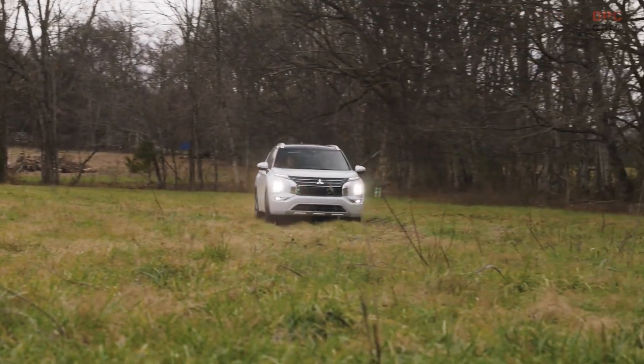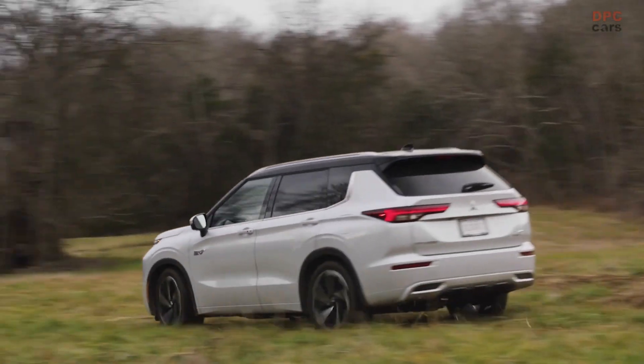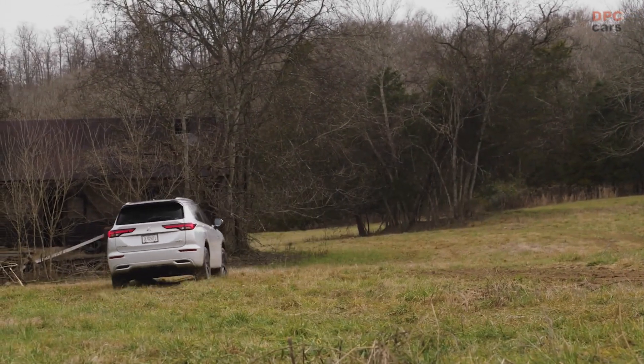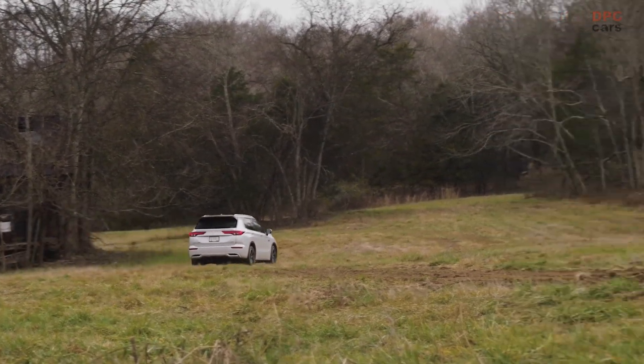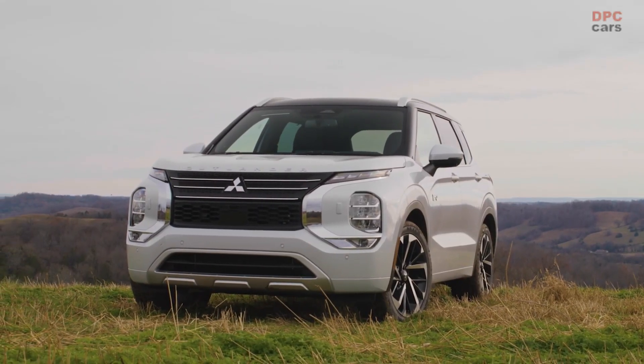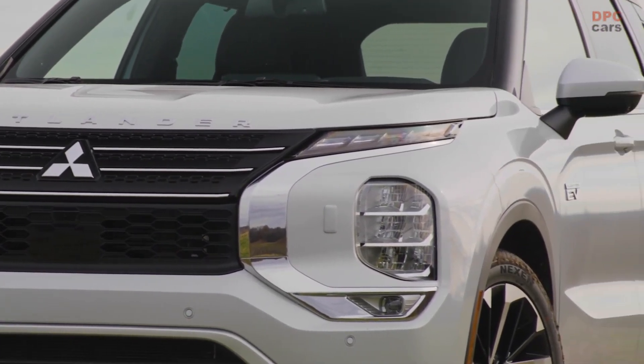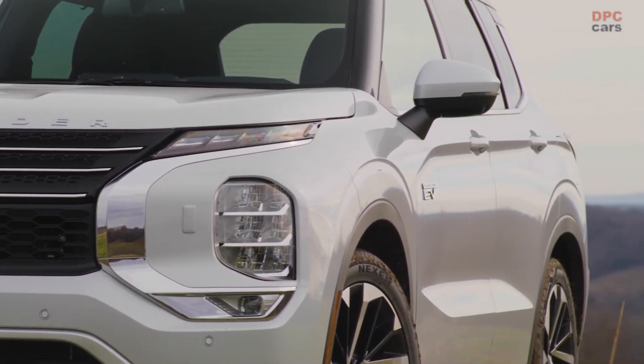Electric vehicles are becoming more popular, but some people may still be hesitant to make the switch due to concerns about range anxiety. Fortunately, the latest plug-in hybrids offer a solution that straddles the line between all-electric and gasoline power, and one of the newest entrants in this category is the 2023 Mitsubishi Outlander PHEV.